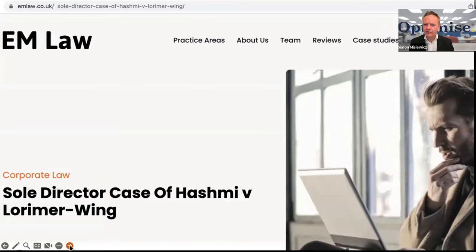This is a really useful website for you to look at regarding sole directors. I talked about it earlier, but I want to bring it up again. It's the sole director case of Hashmi versus Lorimer-Wing. I'm going to go through the detail, but it's really good for you to have a look at this website — they did a perfect job on it, it was a good read for me and it'll be a good read for you as well.